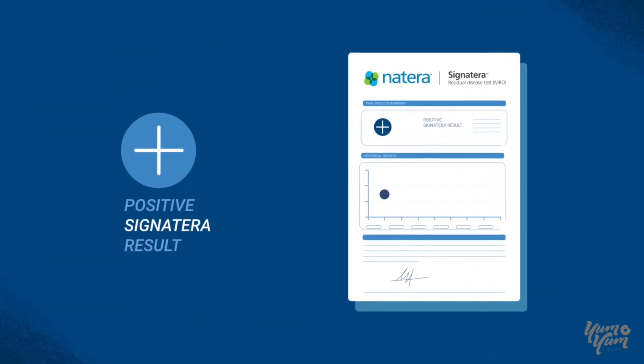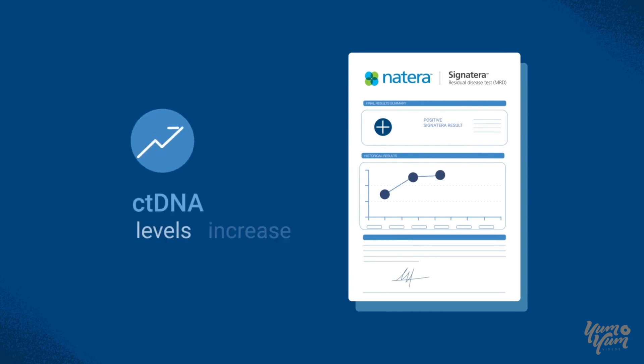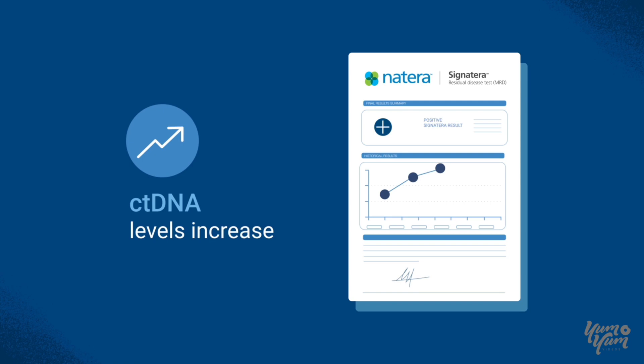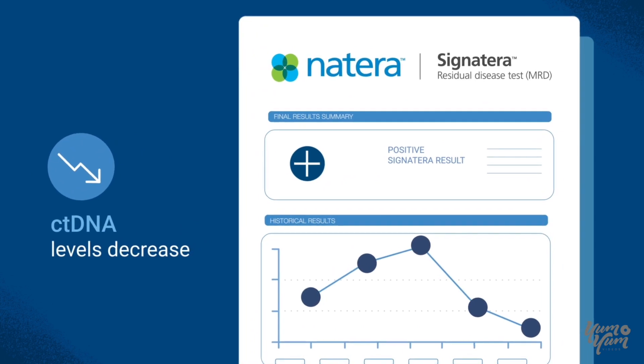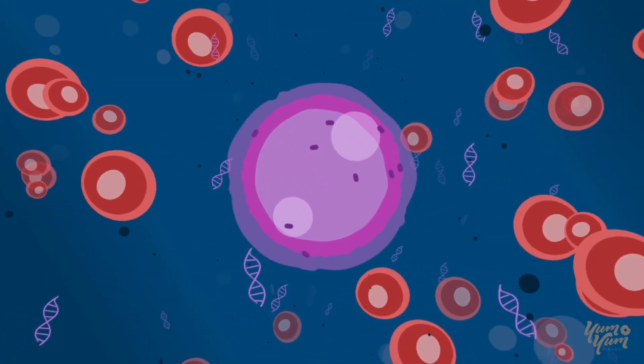A positive Signatera result means that there is ctDNA detected in the blood. A rise in ctDNA levels indicates a lower likelihood of response to the current treatment, while a decrease in ctDNA levels indicates that the tumor may be responding favorably to the current treatment.